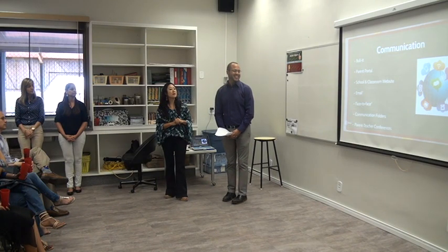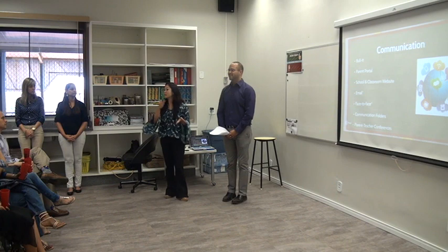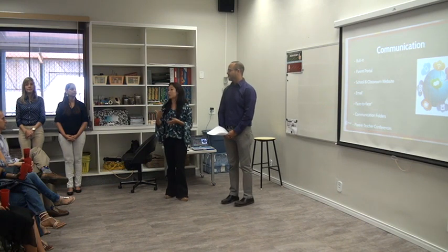There will be teacher conferences held twice a year — one in October and the other in March.